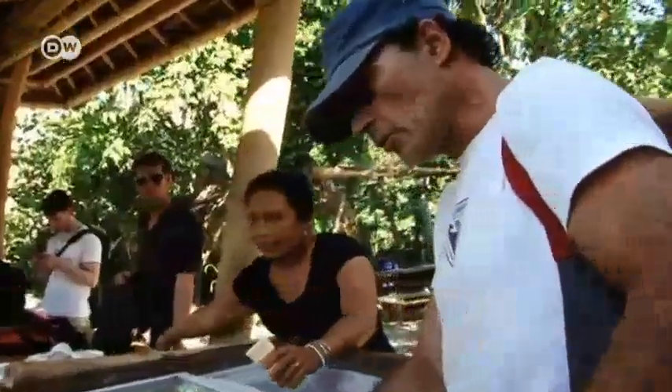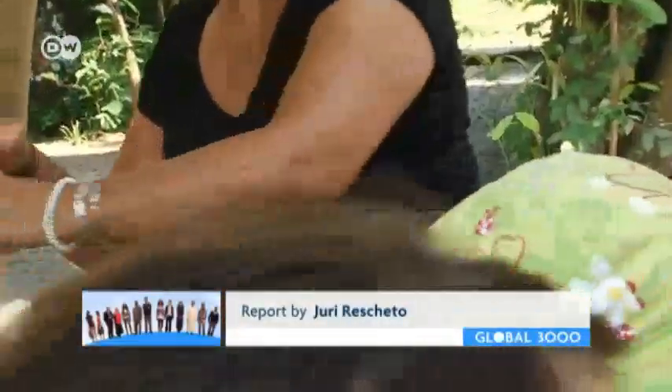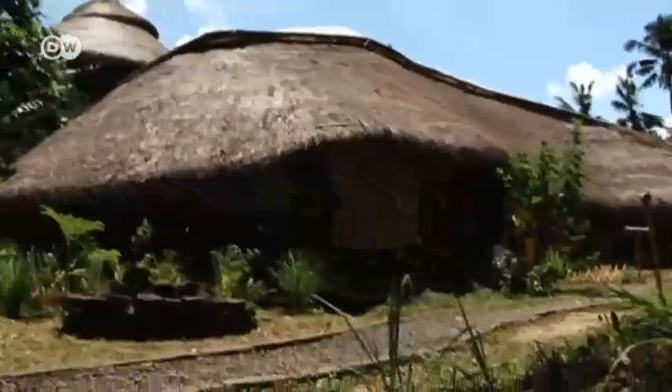Tuition fees are 10,000 euros a year. Balinese families can't afford that, so the Green School remains an oasis for the children of wealthy foreigners. Still, maybe one day they will share the ecological knowledge they learned here back in their home countries.